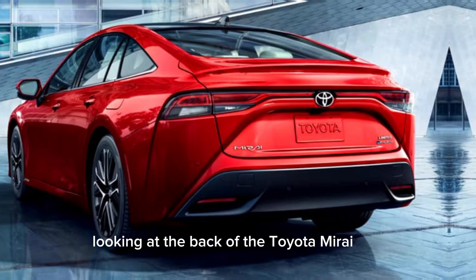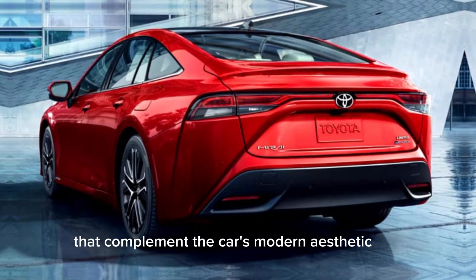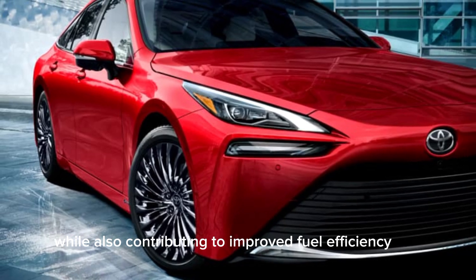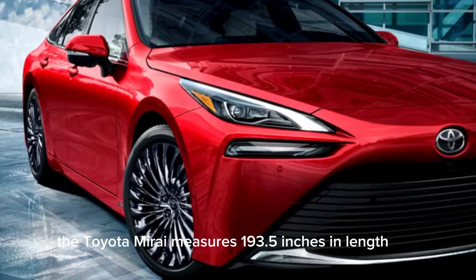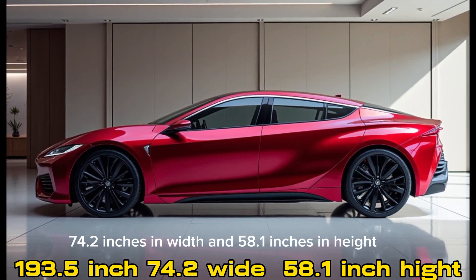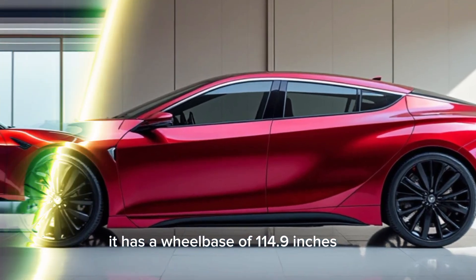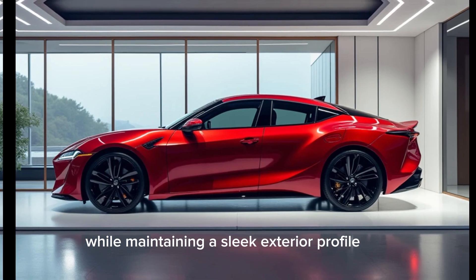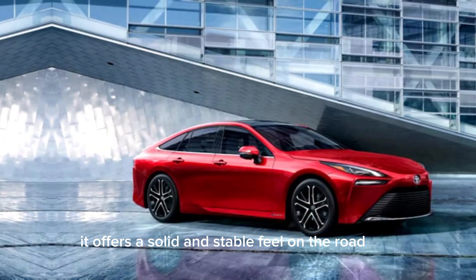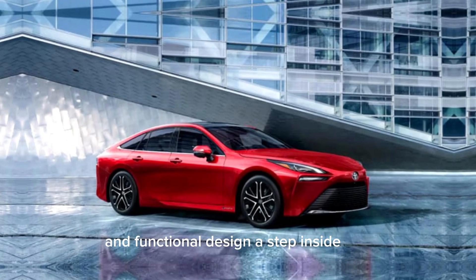Looking at the back of the Toyota Mirai, you'll notice its smooth, sculpted rear end, complete with LED taillights that complement the car's modern aesthetic. The car's low-slung stance and refined curves give it an athletic look, while also contributing to improved fuel efficiency. The Toyota Mirai measures 193.5 inches in length, 74.2 inches in width, and 58.1 inches in height, with a wheelbase of 114.9 inches, providing ample interior space while maintaining a sleek exterior profile. With a curb weight of around 4,000 pounds, it offers a solid and stable feel on the road.